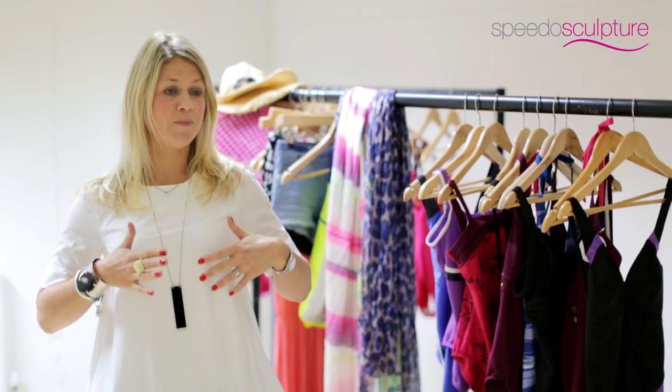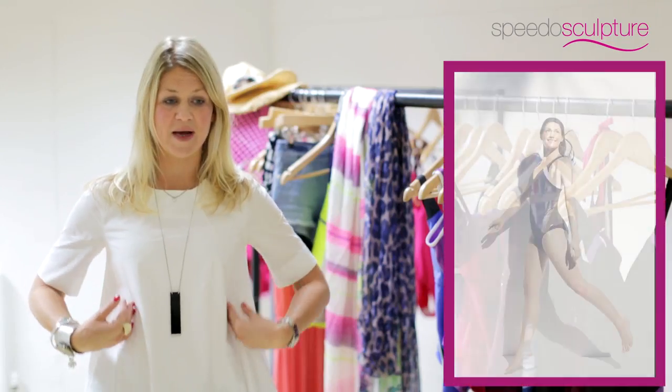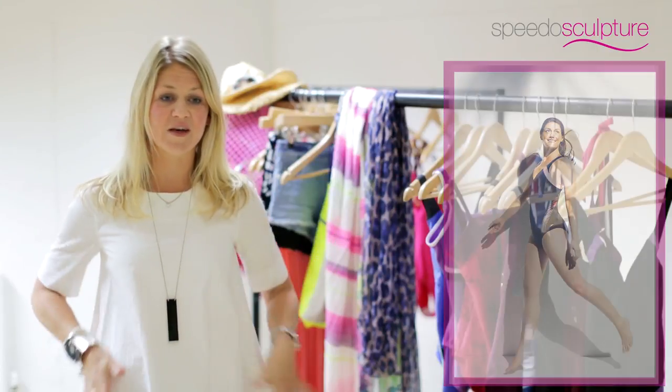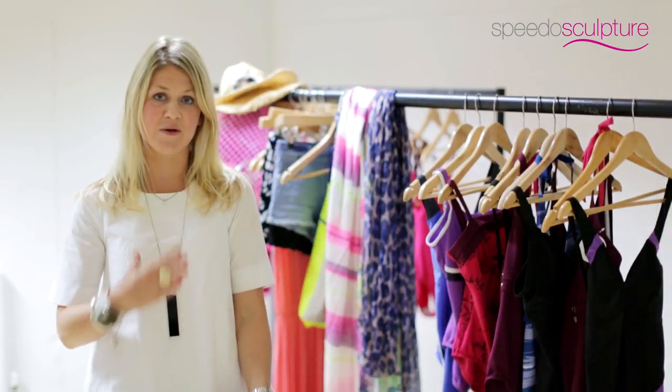If you've got quite a boyish figure, then look for swimsuits that have detailing or panelling down the side. Similarly, if you were buying a dress and you wanted to add curves, you'd perhaps look for a two-tone effect.